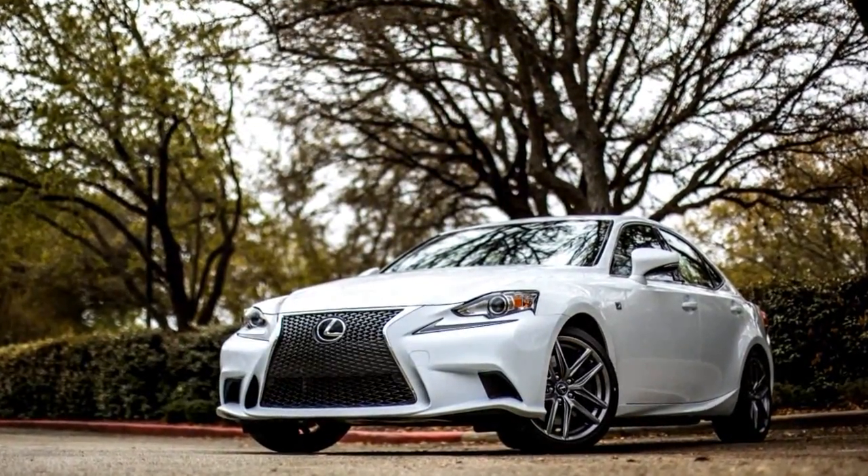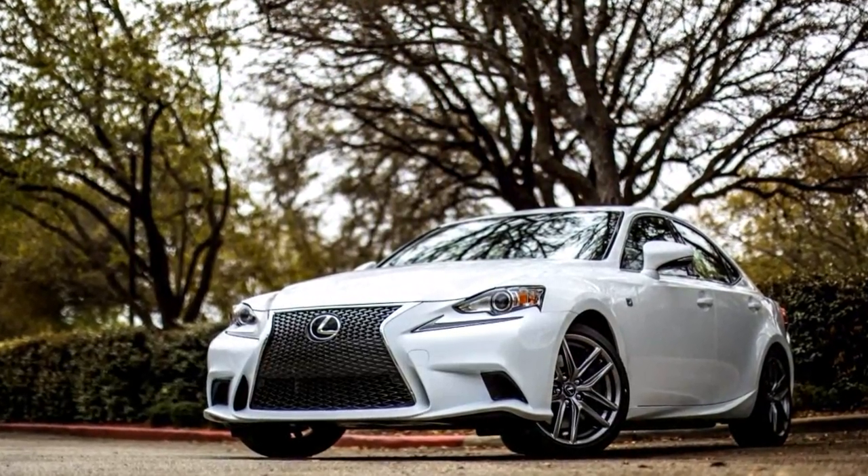This is the 2013 Lexus IS 350 F Sport, checking it out in Austin, Texas. I am Artie Lopez, tech editor and senior photographer for C Magazine.